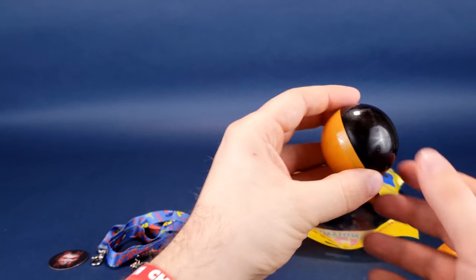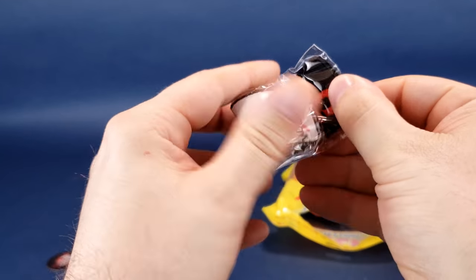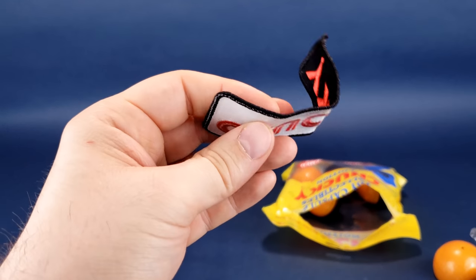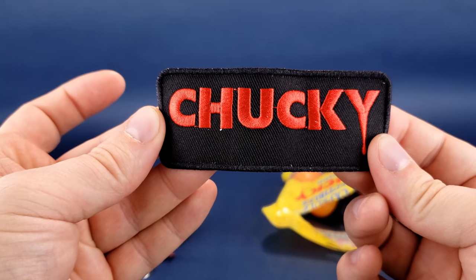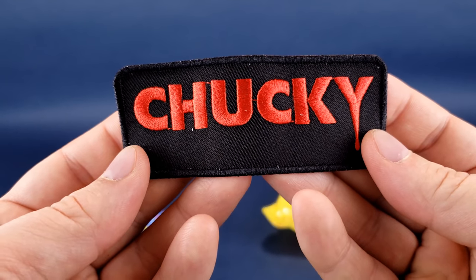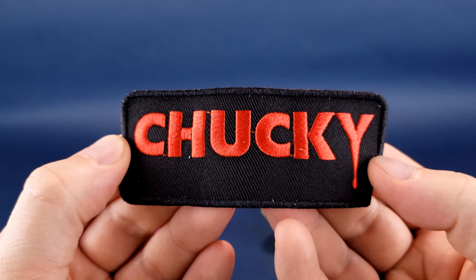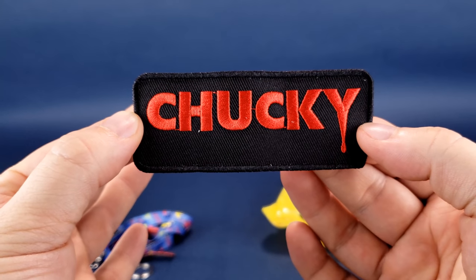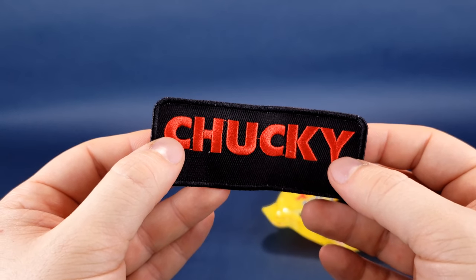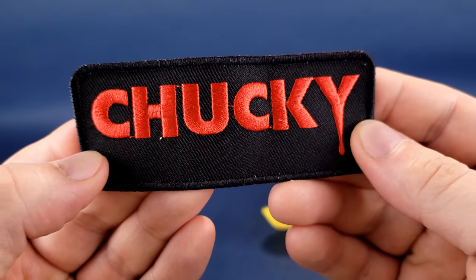Opening the next capsule — this is the fourth one. We've got ourselves a little Chucky patch. Patches only really serve a good purpose if you literally put them on something, and a kid hoping for a Chucky head or keychain might be a little disappointed. But if your mom, dad, or guardian sews this onto your jacket, you're instantly the coolest kid in Haddonfield. That's a pretty nice looking patch.